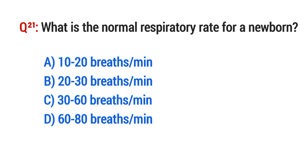Question No. 21. What is the normal respiratory rate for a newborn? The right option is C: 30 to 60 breaths per minute.